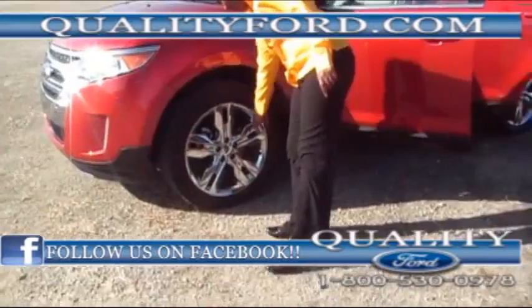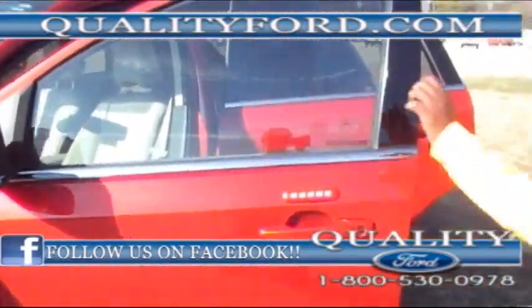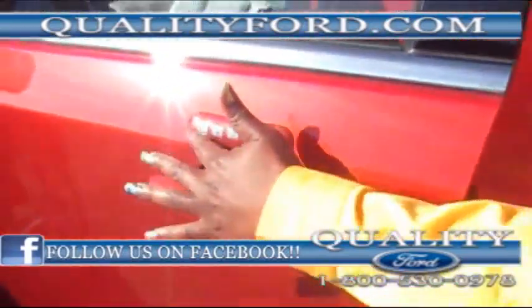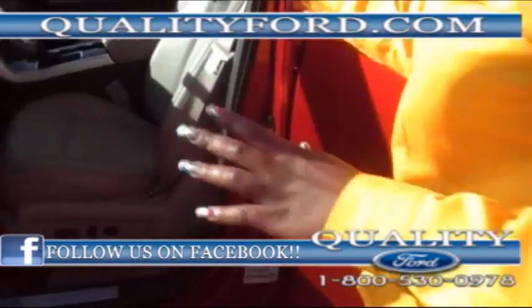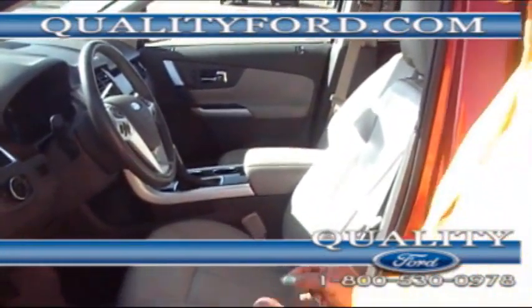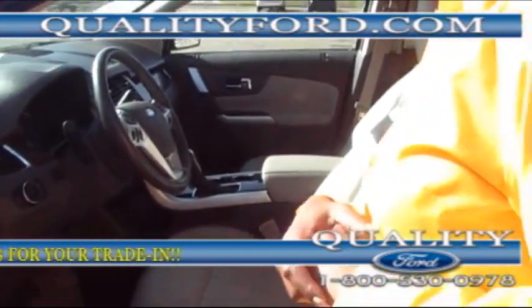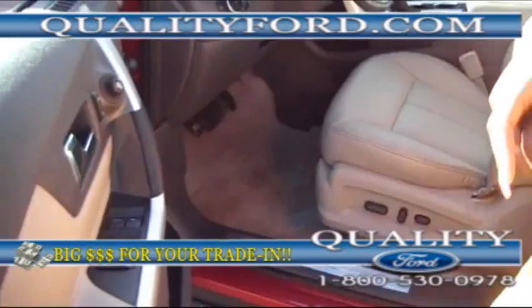It has the chrome rims as you can see, and heated mirrors on the outside. It's powered — you have your keyless entry on the door, power windows, door locks, power seats, and memory seats folks. This 2012 Ford Edge has under 35,000 miles.